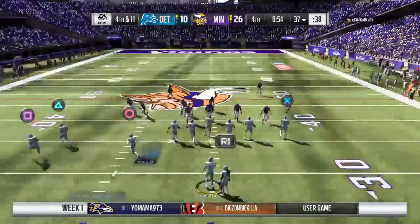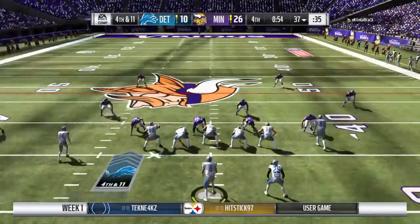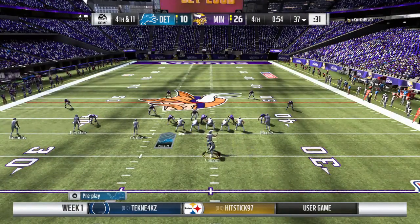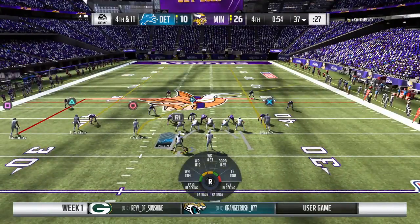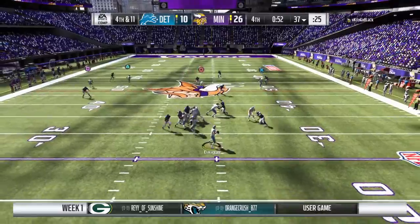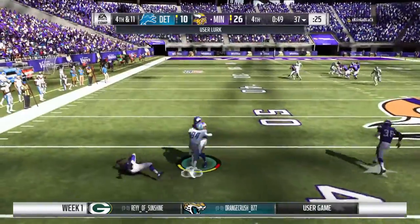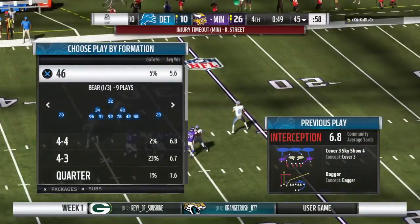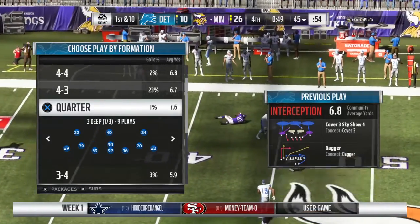They're indeed going to go for it here on fourth down, trailing in the last quarter. He's back to throw — and this is intercepted. That should do it. Picked off by Levante David, and his crew will take over at their own 45-yard line.